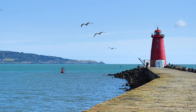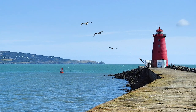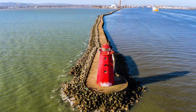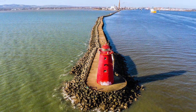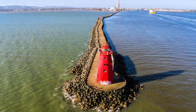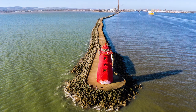This lighthouse sits at the end of what's known as the Poolbeg Lighthouse Walk, or officially the Great South Wall Walk, about a 20 minute drive from Dublin. There are two versions of this walk — a short one and a long one depending on your starting point. The short one takes about an hour to complete while the longer one takes about two to two and a half hours. This lighthouse can also be seen easily from the sky as you fly into Dublin.